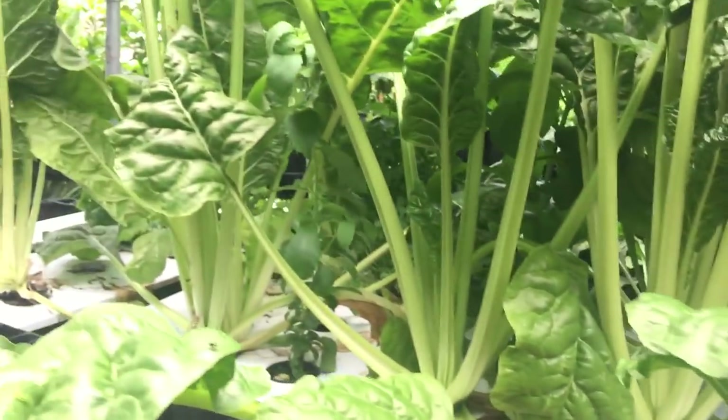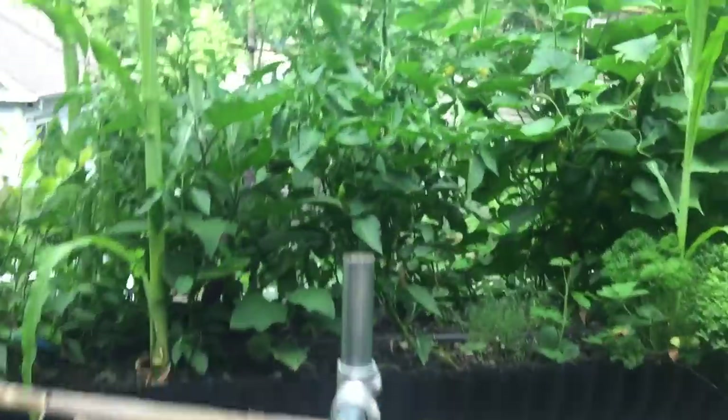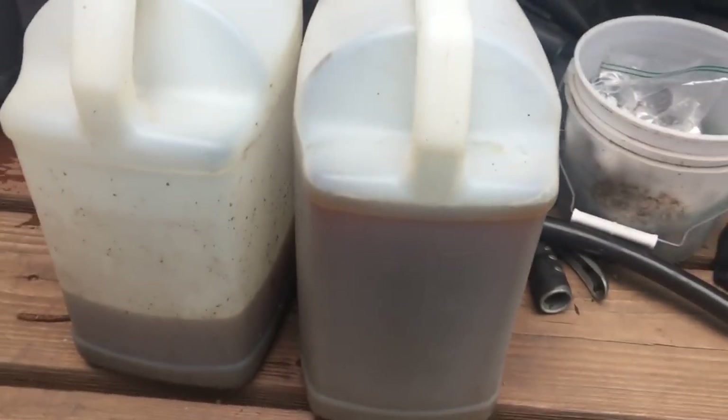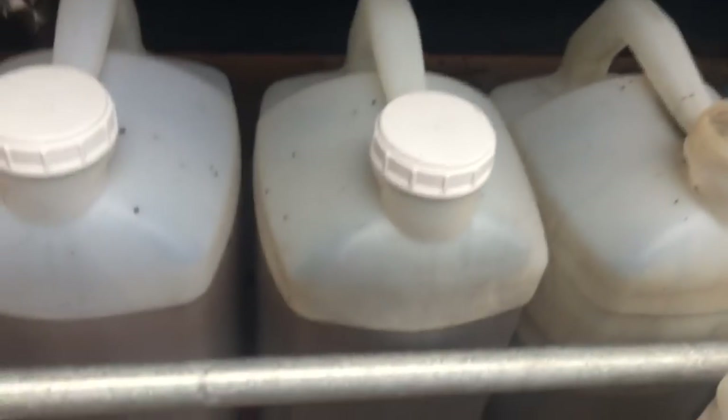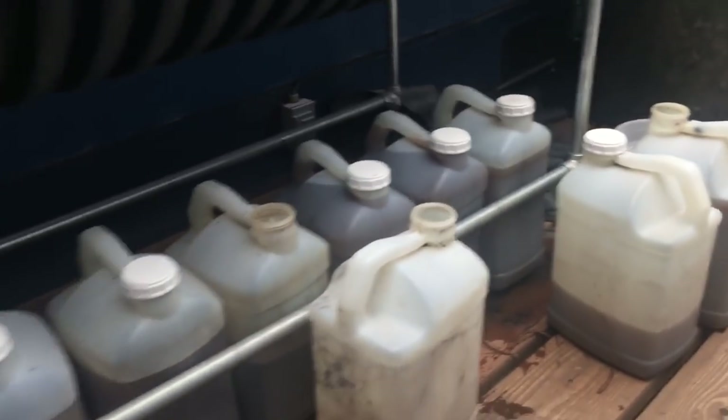Everything here is edible - it doesn't have to be cooked, it can be eaten right off the plant, as it should be. One final thing: I've just completed this little project of transferring liquid fertilizer into these two-and-a-half gallon jugs. I got a really nice fertilizer out of it - it's nice and dark and brown with lots of humates and organics, but not as many organics as three or four days ago.